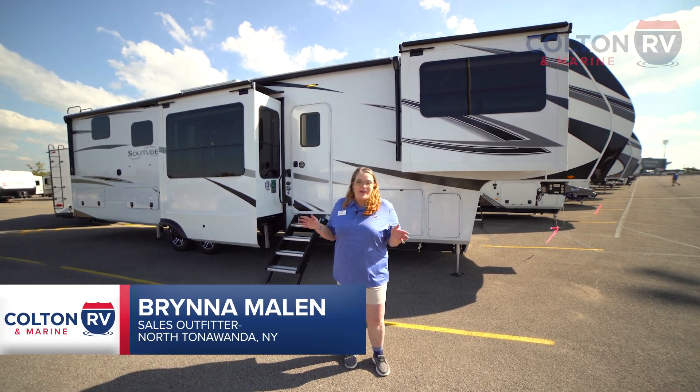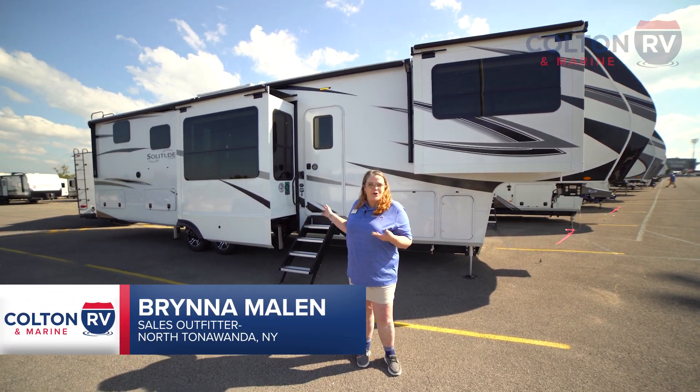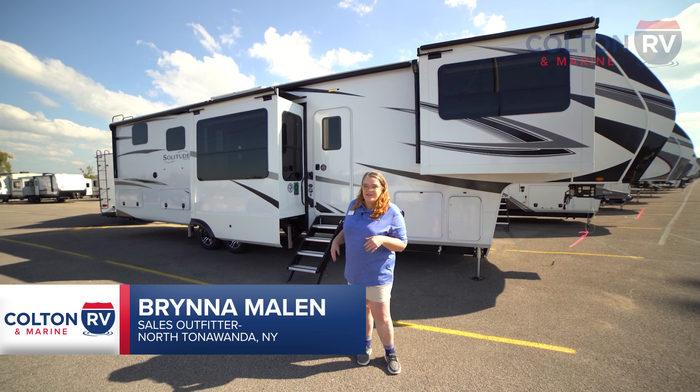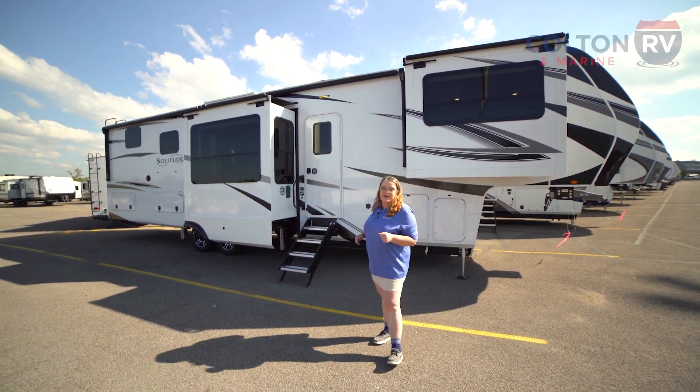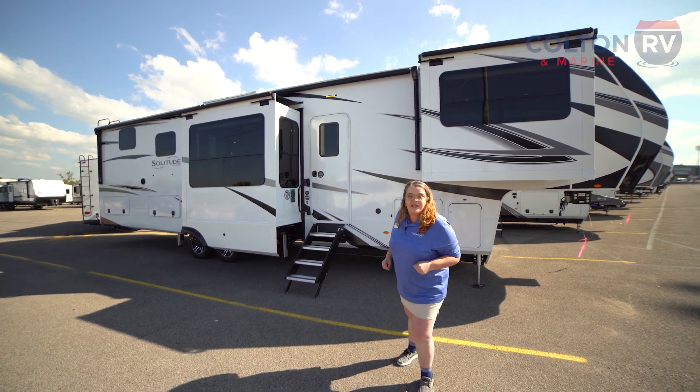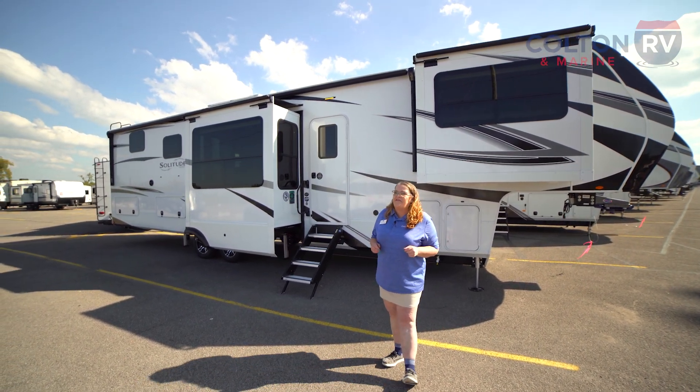Hi, this is Brenna Malan coming to you from the Highmark Stadium down here at the Buffalo Bills RV and Boat Show, hosted by Colton RV and Marine. This is the brand new 2024 Grand Design Solitude 380 FL.